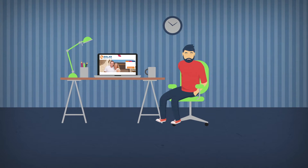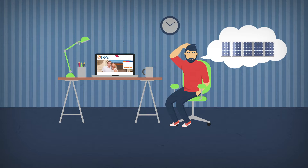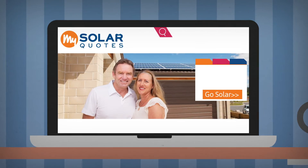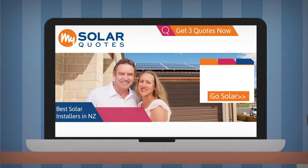My Solar Quotes provides all the information you will need when purchasing or thinking about purchasing a solar power system. My Solar Quotes provides the quick and simple way to get three free quotes for a solar power system. Our database is comprised of only the best solar power installers in New Zealand.